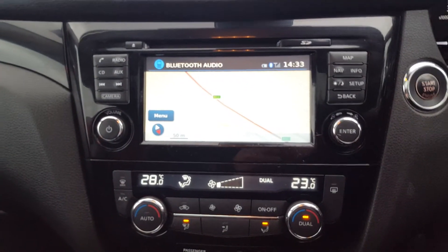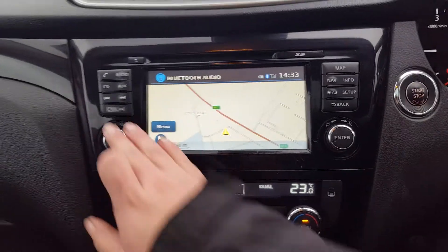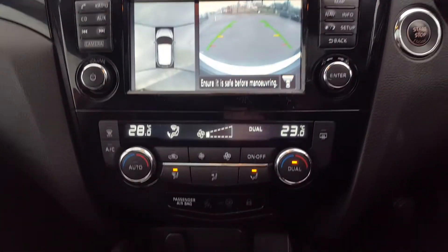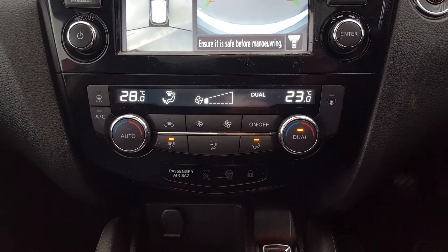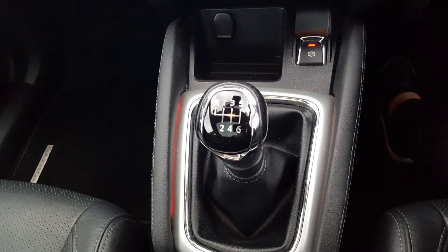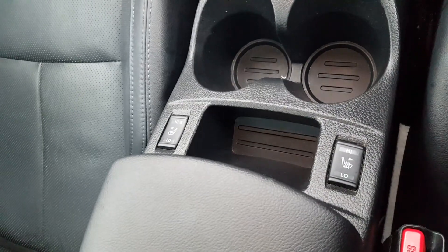Over here now to your sat-nav. You also have your view of the cameras as well. Down to your dual aircon, electric handbrake, six-speed gearbox, your heated seats and also your panoramic roof.